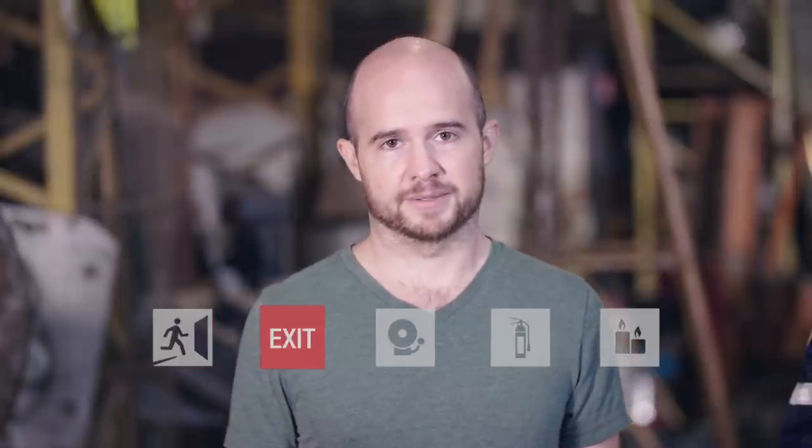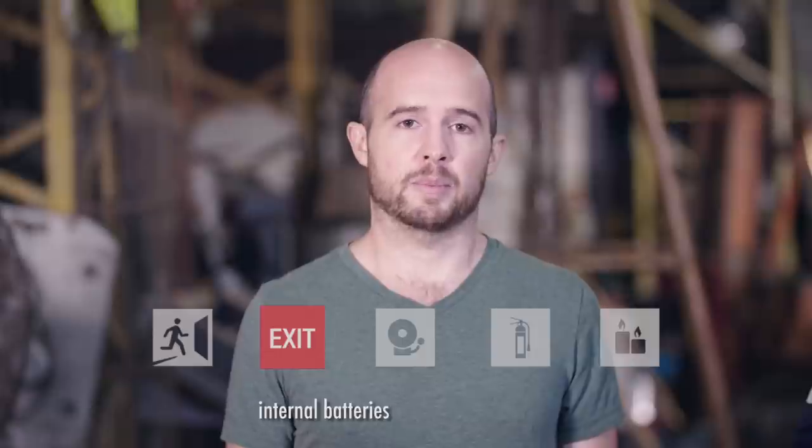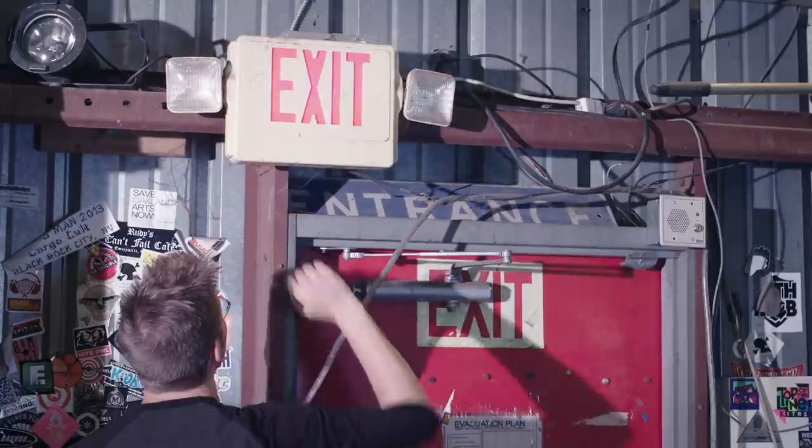Exit signs help people find the exits to your building when the room begins to fill with smoke. Buy the ones with internal batteries so that they can operate if the power goes out. Test them before the event by pushing the button. If they don't work, get new batteries.